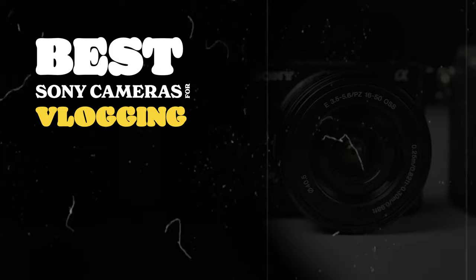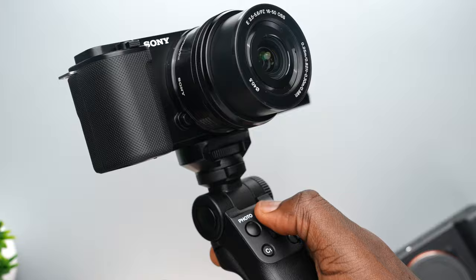Hey, what's up guys, it's Fisail here and in this video we're going to be talking about the best Sony cameras for vlogging in 4K. I'm going to be talking about cameras like the Sony ZV-1, the Sony ZV-E10, which I'm currently using to record this video, and the Sony A7C.